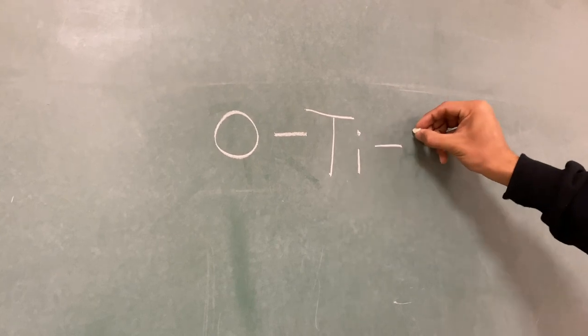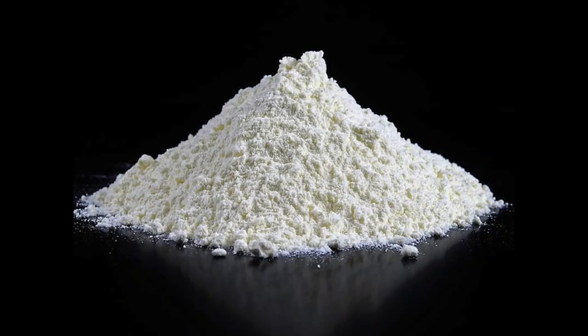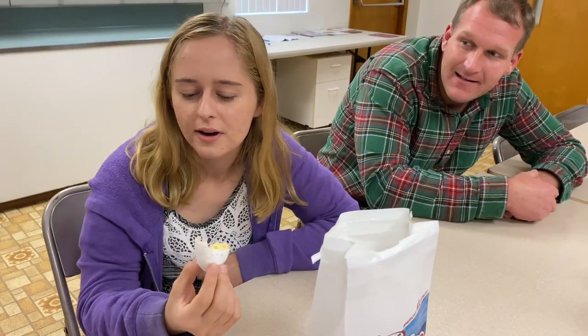One titanium, two oxygen atoms — all naturally existing in nature. In order for titanium dioxide to be used in foods, it is extracted by two main processes: the chloride process and the sulfate process. The finished product is in the form of finely ground food grade white powder. What makes it so bright white then?